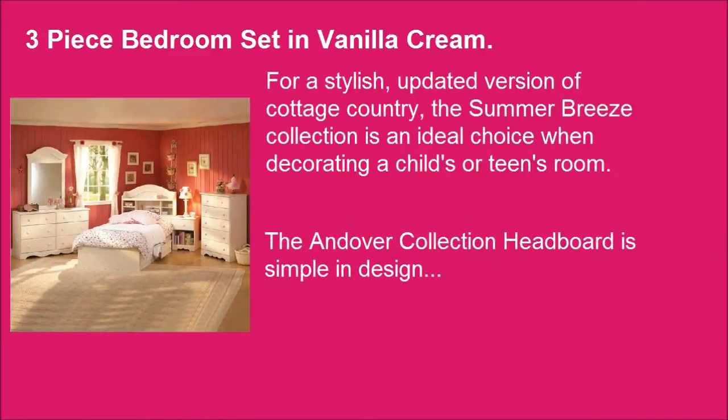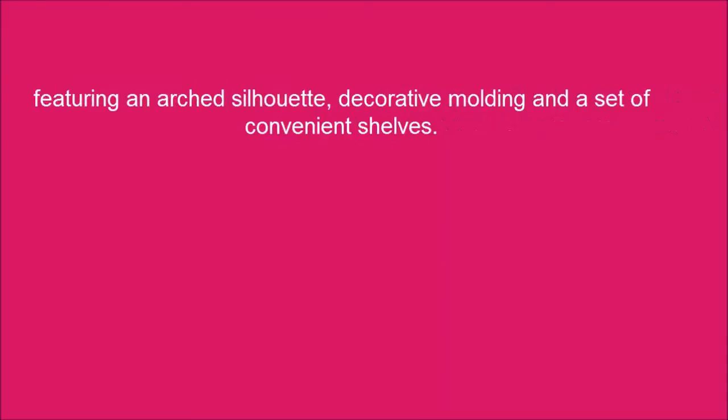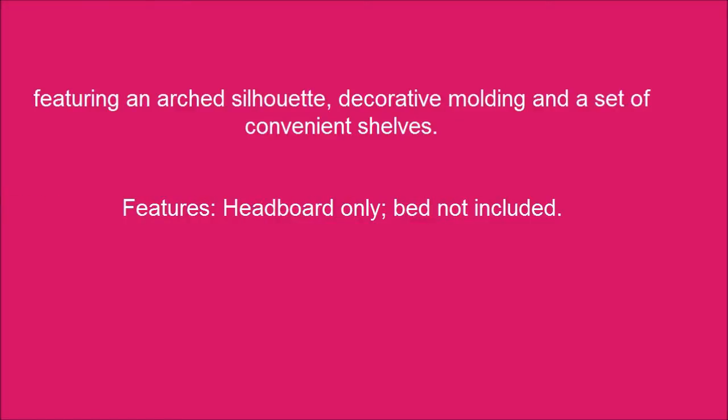The Andover Collection Headboard is simple in design, featuring an arched silhouette, decorative molding, and a set of convenient shelves. Headboard only — bed not included.